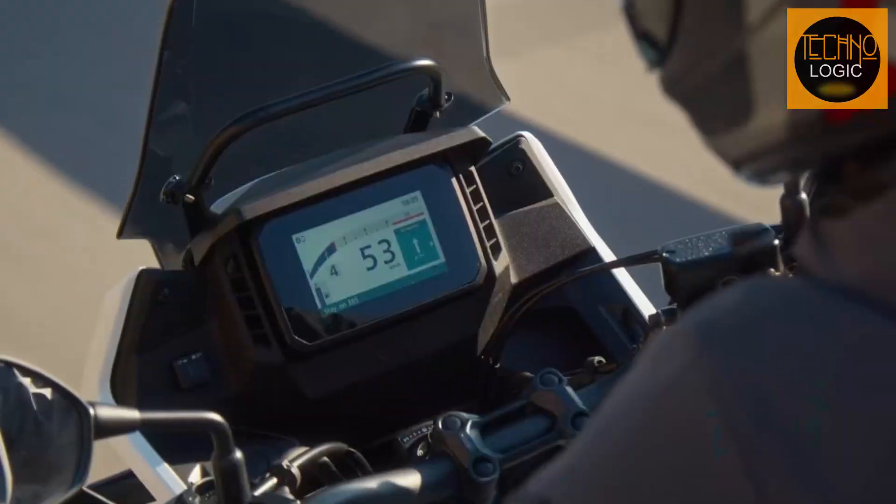The NX500 has a compact and agile dimension that makes it easy to maneuver and park. The wheelbase is 1,445 mm, the ground clearance is 180 mm, and the seat height is 830 mm. The curb weight of the bike is 196 kg, which is relatively light for an adventure bike.